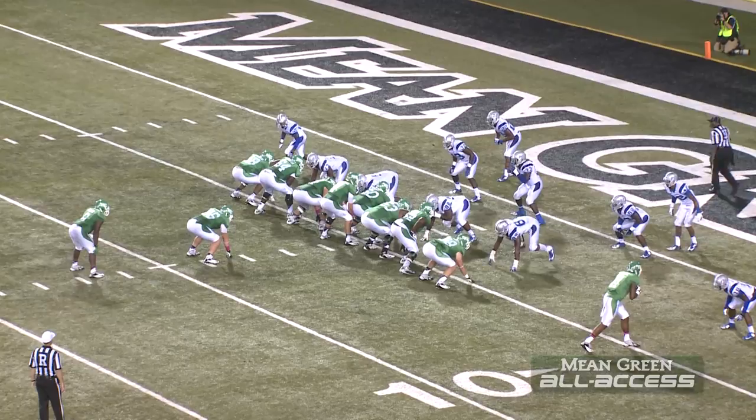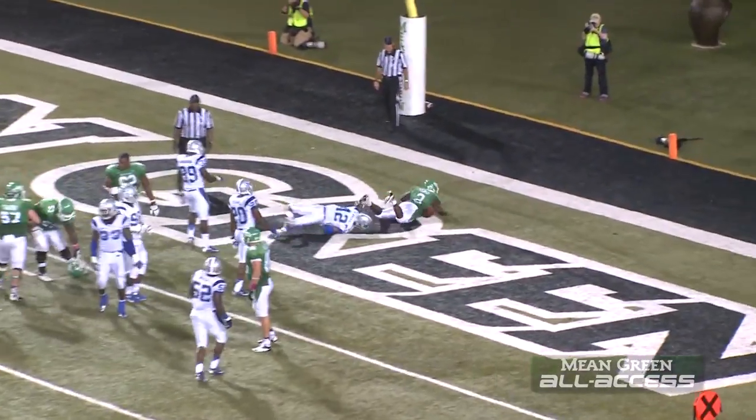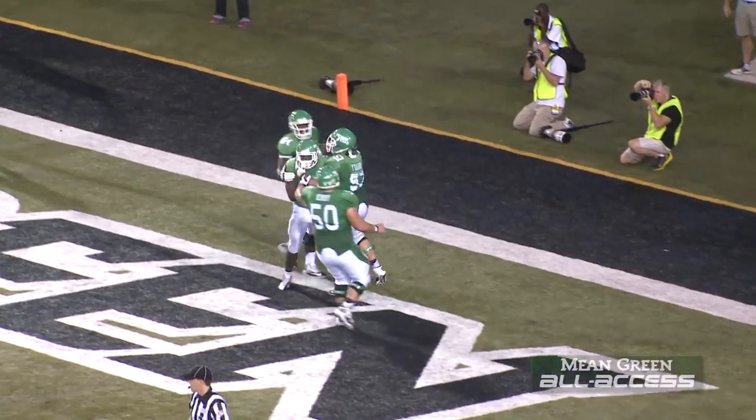Eye formation again behind Derek Thompson under center. Miller is the fullback. Pegram the tailback up the middle. Huge hole. Touchdown, Mean Green. Reggie Pegram, the running back who started it tonight, on a 5-yard run.